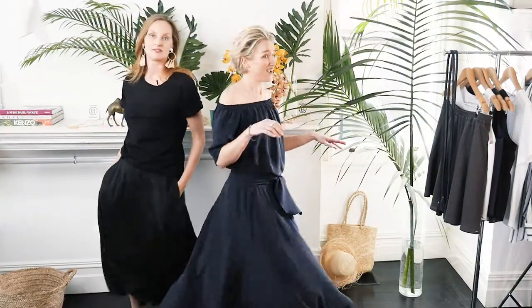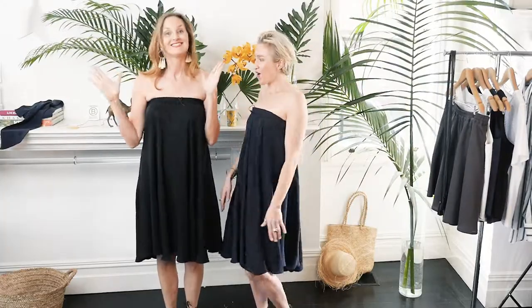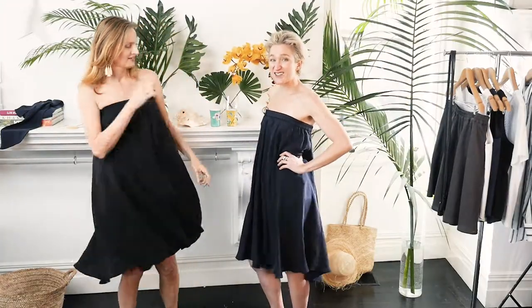And guess what? This can be worn as a dress too. Ready? Ta-da. How cute is that? In our skirt dress.